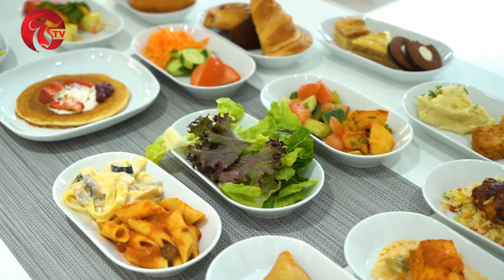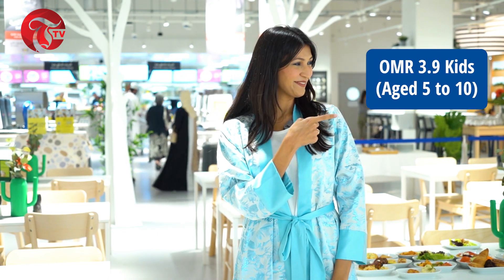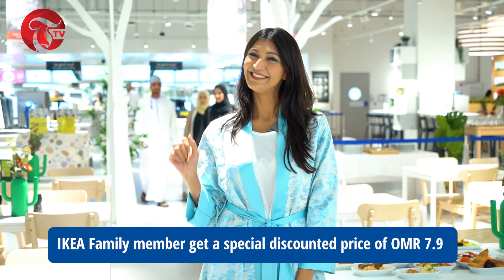You can enjoy the delicious spread priced at 9.9 riyals for adults, 3.9 riyals for kids aged 5 to 10, and kids under 5 dine for free. Plus, IKEA family members get a special discounted price of 7.9 riyals.